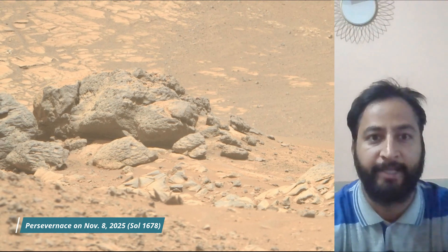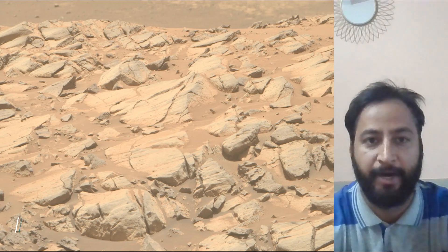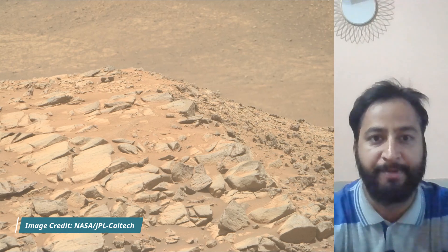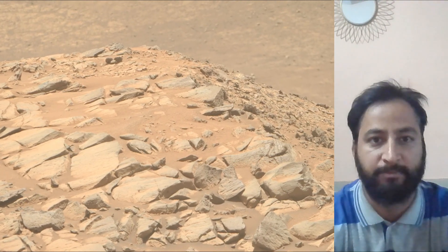The rover also carries the Ingenuity helicopter, which has successfully flown on another planet — that is, Mars. The Jezero Crater is a site believed to have once held a lake and river system, making it a prime location to search for signs of past microbial life.